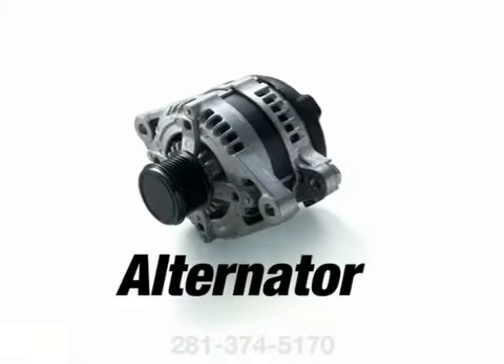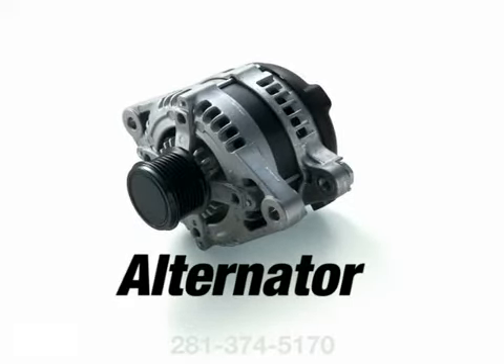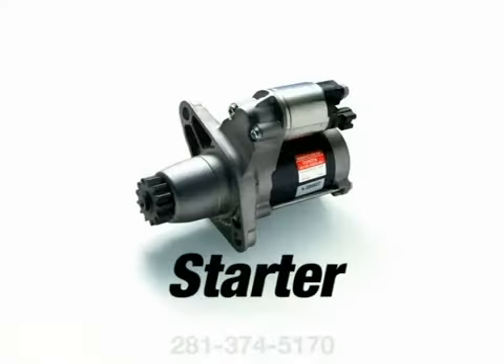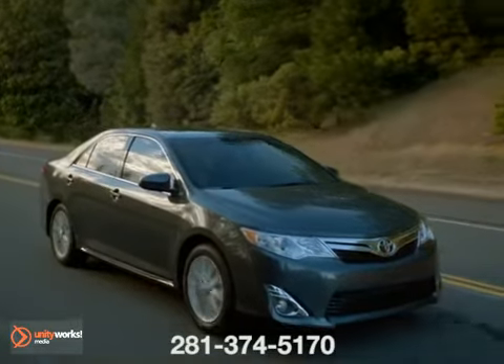The alternator produces electricity used to maintain battery storage charge and help to run all the electrical accessories like the ignition and engine control systems. The other major component, the starter, is used only a few times a day but is the single largest power user and the most critical to your car's operation.